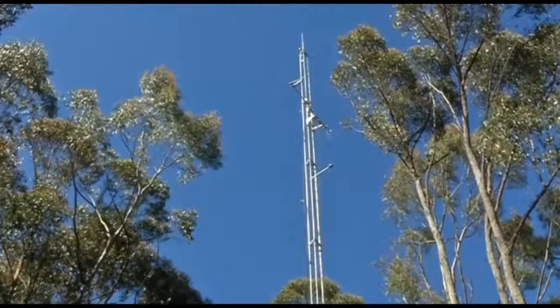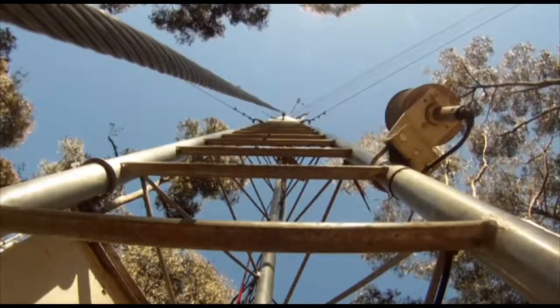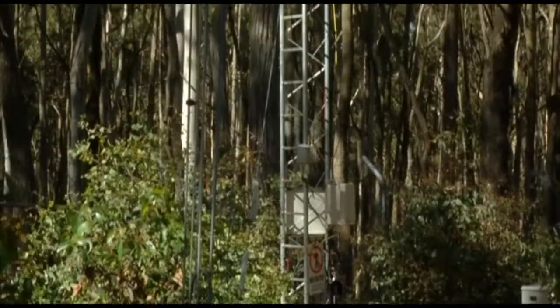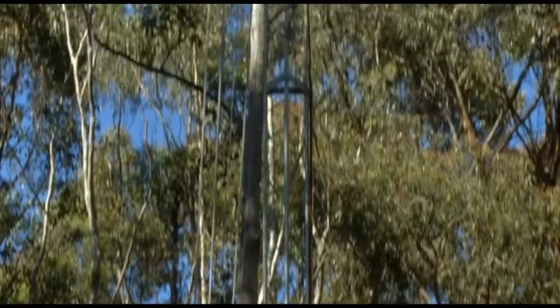But what is a Flux Tower, I hear you ask? A Flux Tower is an instrument that you can place in any ecosystem, and it measures the exchange of carbon dioxide, water and energy between that ecosystem and the atmosphere. In effect, it measures the amount of carbon and water that comes in and goes out of any ecosystem.